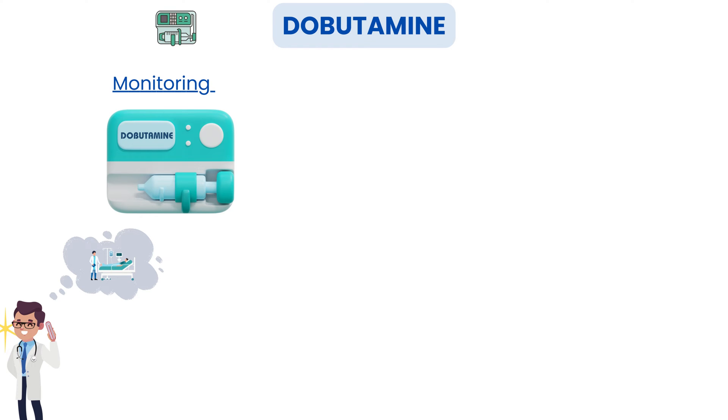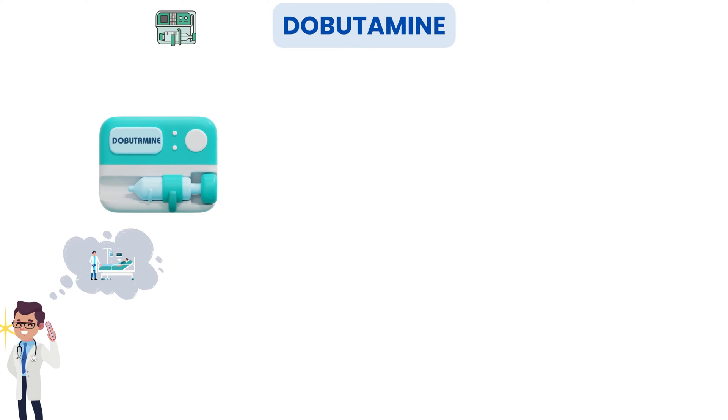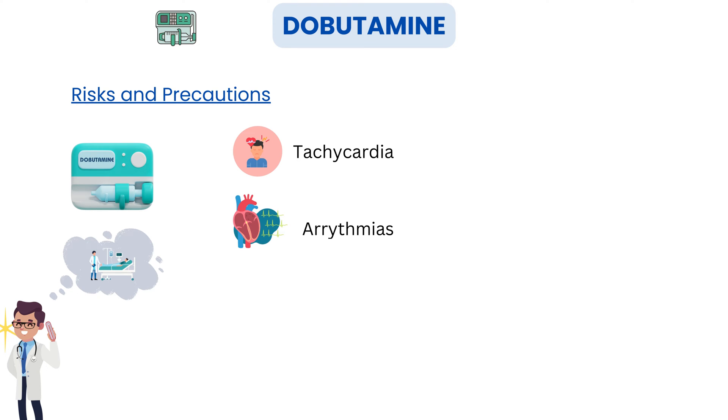Monitoring is key when using dobutamine in the ICU. ICU teams keep a close eye on heart rate, blood pressure, and ECG patterns. We want to ensure that the heart is responding appropriately and that the patient's condition is improving. Like any powerful medication, dobutamine isn't without its risks. Possible side effects include tachycardia — an excessively high heart rate — arrhythmias, abnormal heart rhythms, and increased myocardial oxygen demand, which can be problematic in patients with coronary artery disease.